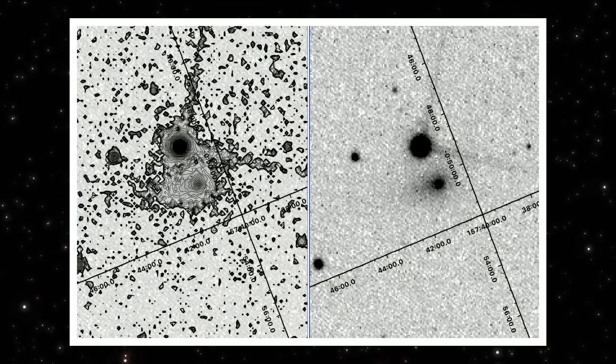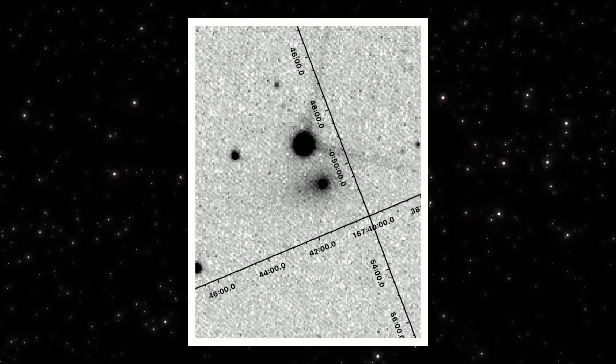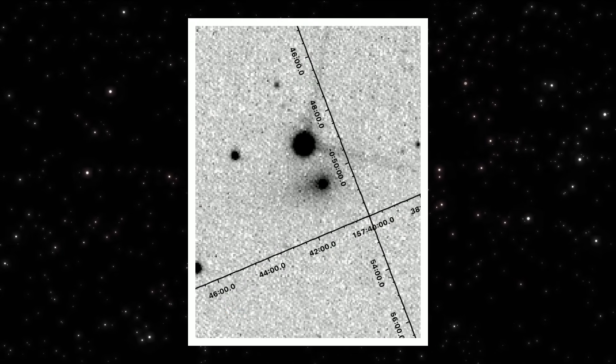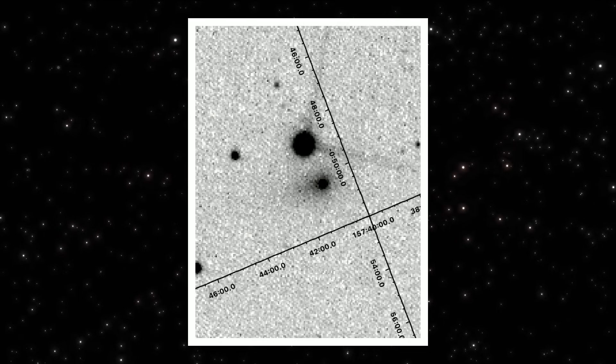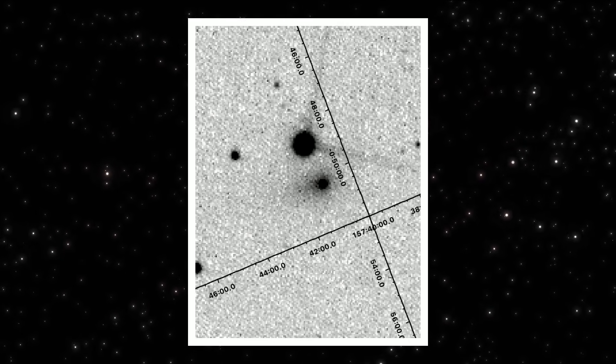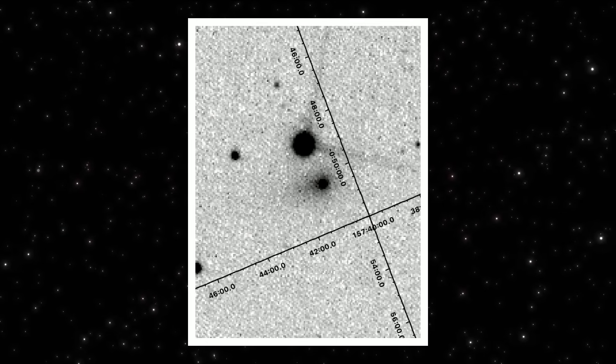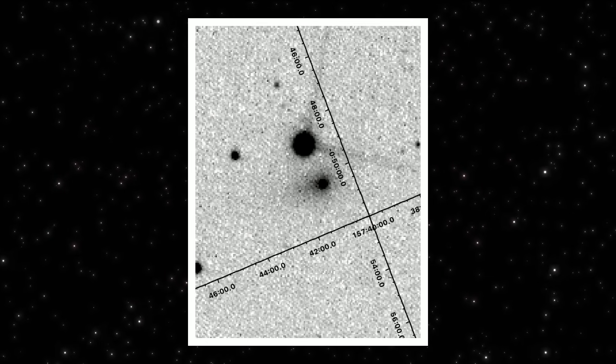That tells us the inner coma isn't expanding evenly in all directions — the strongest gradient is sunward. Now compare that with the raw frame on the right. No contour math, no edge extraction, just the object against the background field. The same forward-facing structure is still there — fainter, but aligned. Same orientation, same position relative to the nucleus.